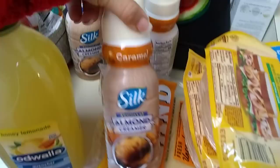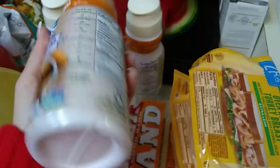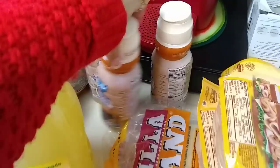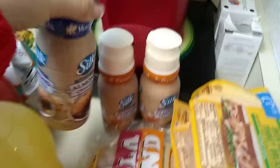I was pleasantly surprised to find Silk Creamer — this is America's number one almond creamer, and this is naturally flavored caramel. This was definitely a nice surprise; this is one pint, and the expiration date is February 5, 2019. I picked up two in caramel and one in vanilla. The vanilla expiration date is February 4. I should have grabbed more.